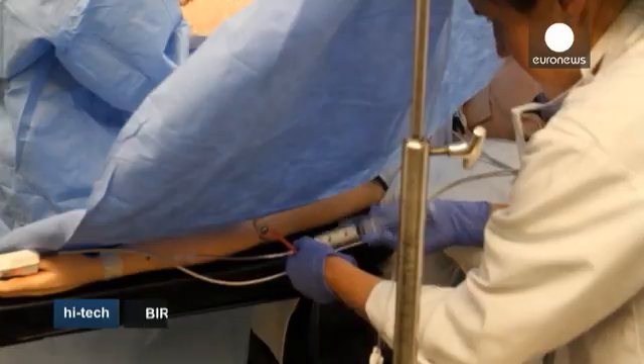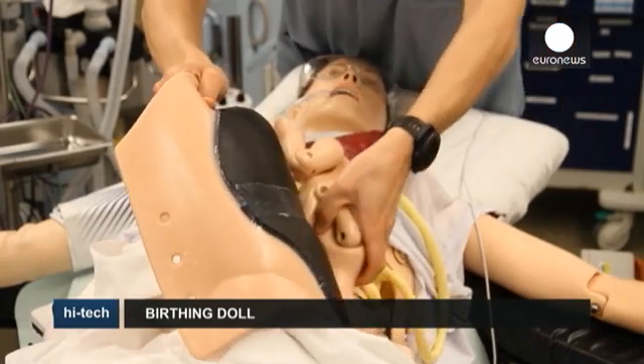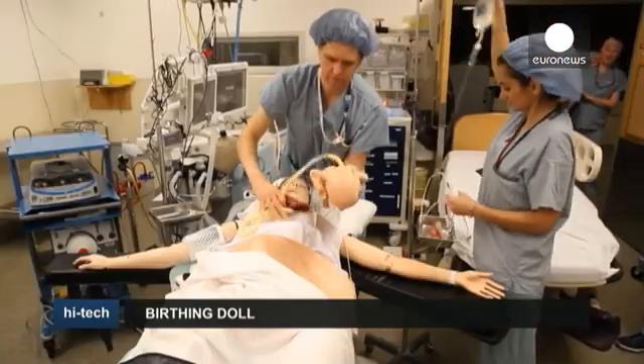The dummy is an expensive piece of kit, costing more than 26,000 euros, but as a life saver it could be worth every penny.